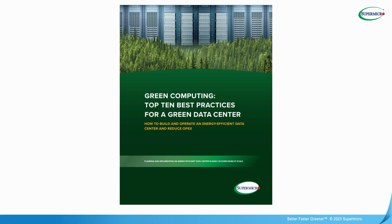Supermicro recently published a white paper based on a survey of over 400 IT professionals. This white paper discusses 10 actions that they are taking to reduce the environmental impact of their data centers. You can download the white paper from our green computing website, which will be mentioned at the end of this webinar.